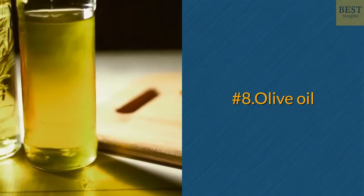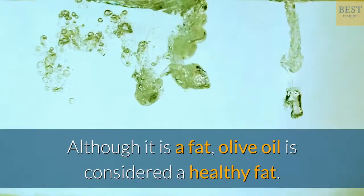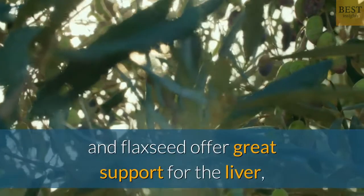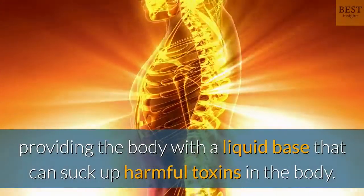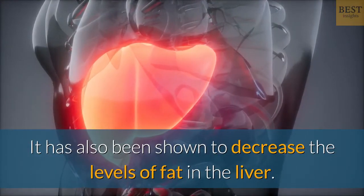Number 8: Olive Oil. Although it is a fat, olive oil is considered a healthy fat. Cold pressed organic oils such as olive, hemp, and flaxseed offer great support for the liver, providing the body with a liquid base that can suck up harmful toxins in the body. It has also been shown to decrease the levels of fat in the liver.